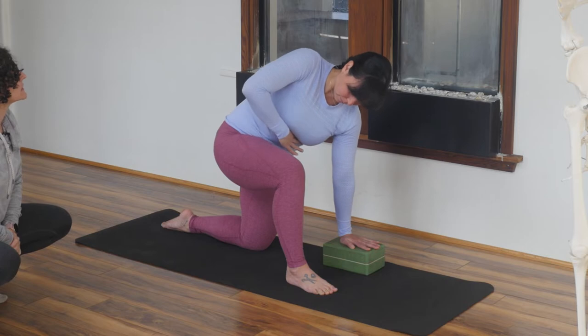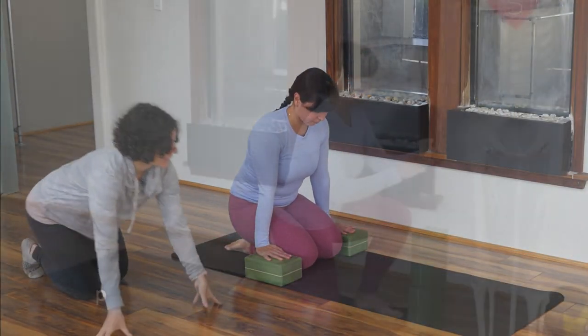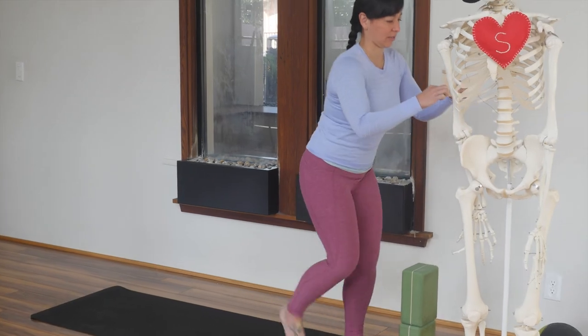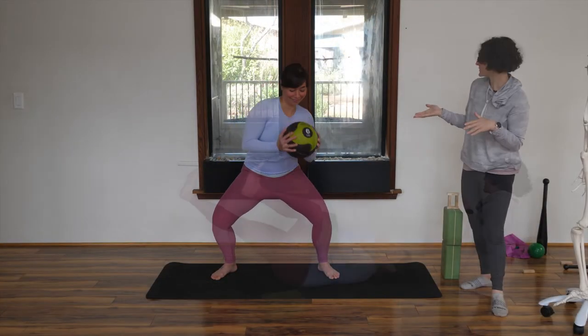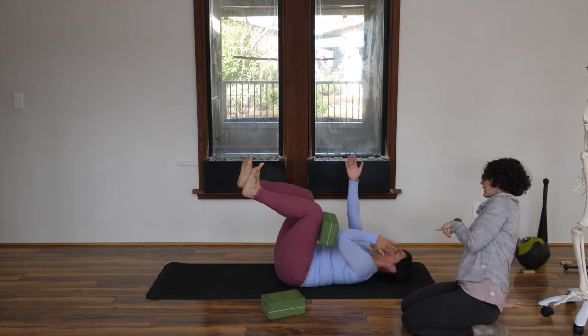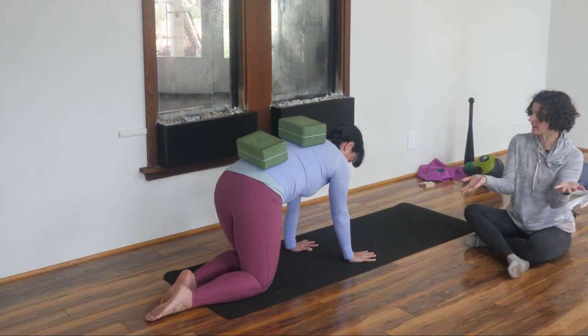Gen Pilates has a creative solution by using awareness of the relationship of the xiphoid process to the ribcage, shoulder girdle, and pelvis to build more integrated movement between these crucial skeletal landmarks. Using minimal props, Gen guides you through numerous exercises designed to build functional strength in the core as well as more balanced mobility.